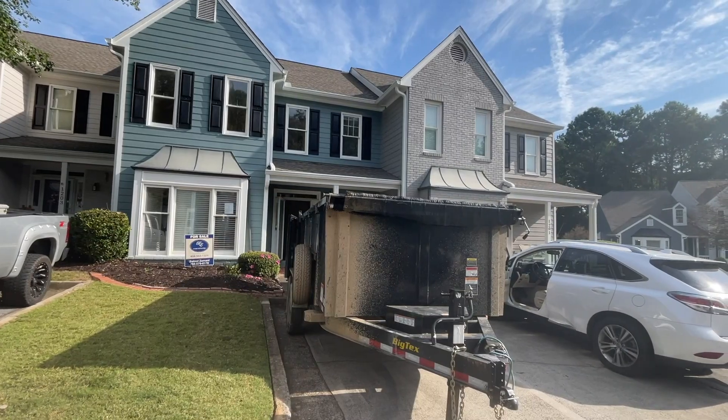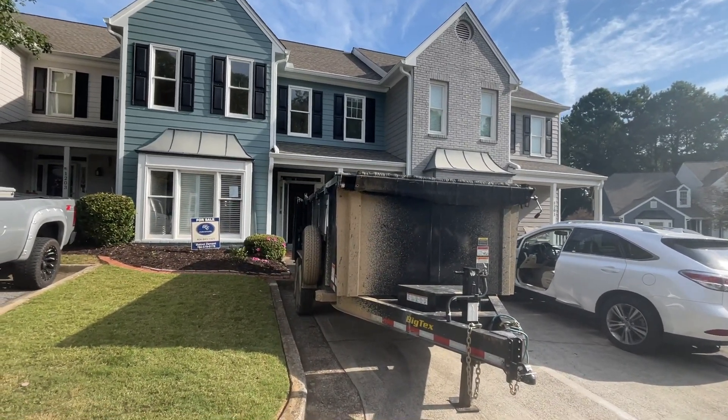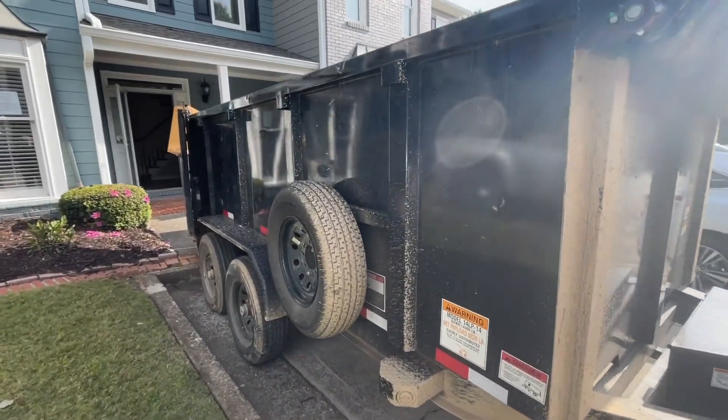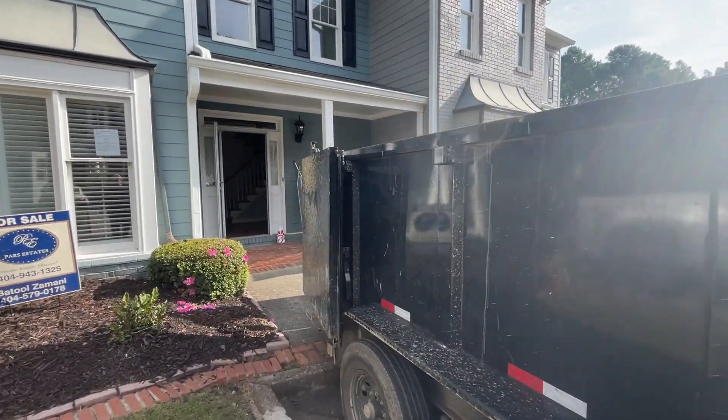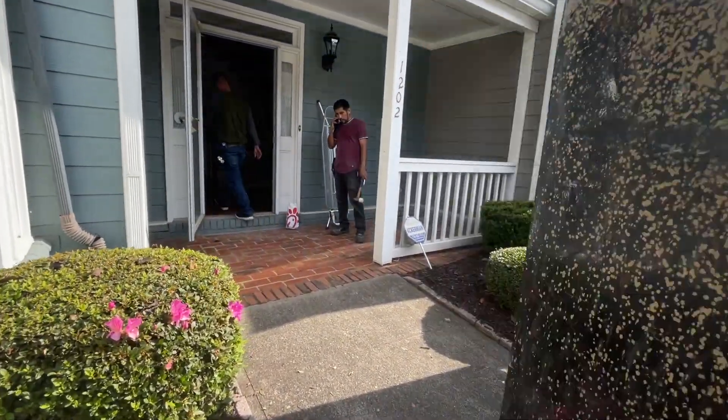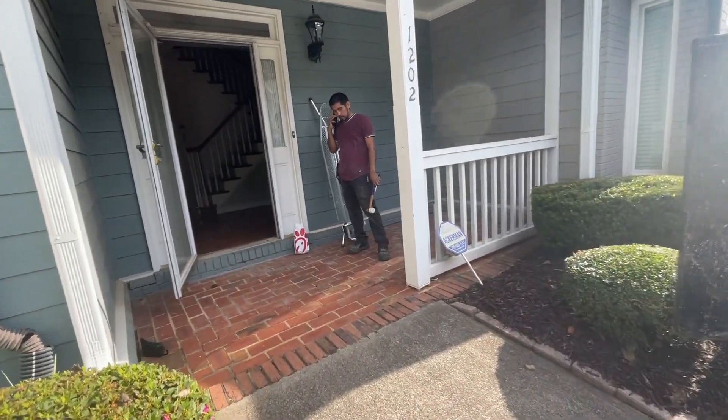I'm going to turn the camera around and let you take a look at where we're at. This is day one, 8 o'clock. They delivered the dumpster and they did a good job — parked it perfectly so that we're not interfering with anybody else's parking spaces. We're being courteous to our neighbors.